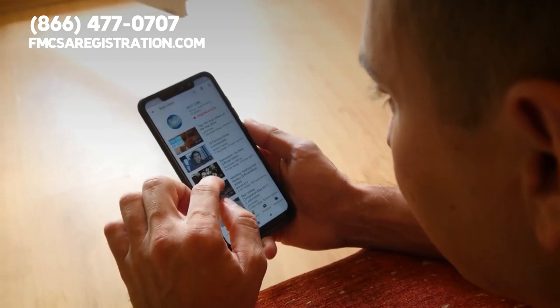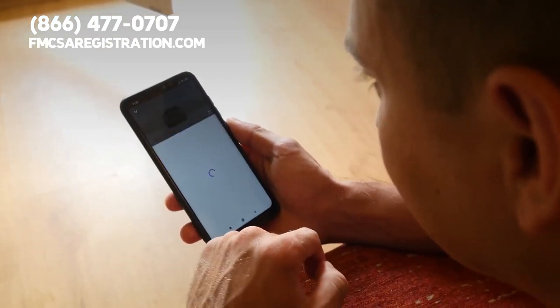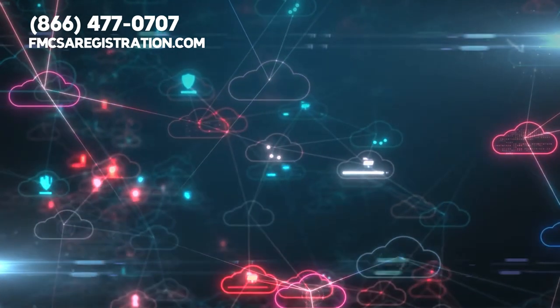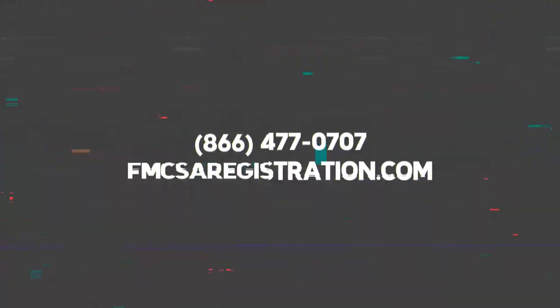Also, we encourage you to watch our videos about driver qualification files right now. It contains crucial information about how your carrier can maintain compliance with the DOT. We'll see you next time.